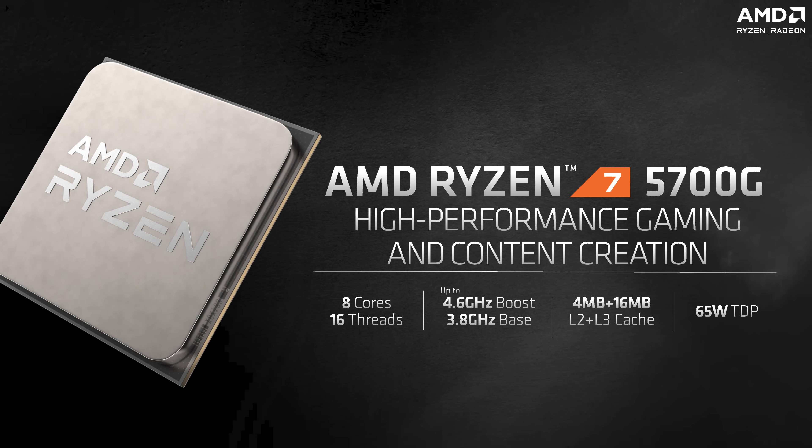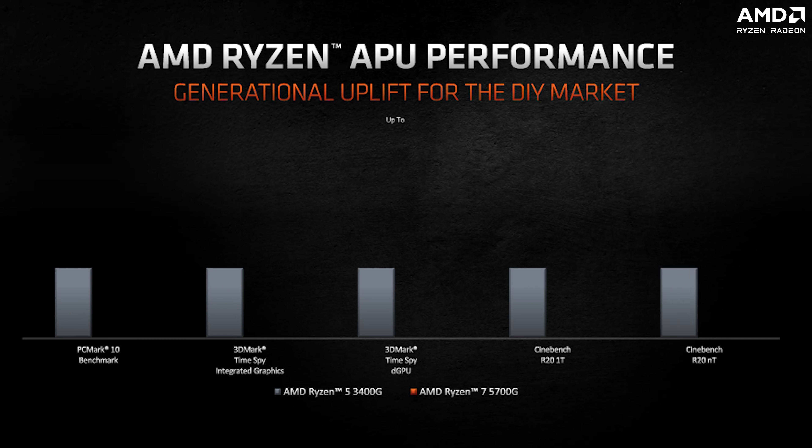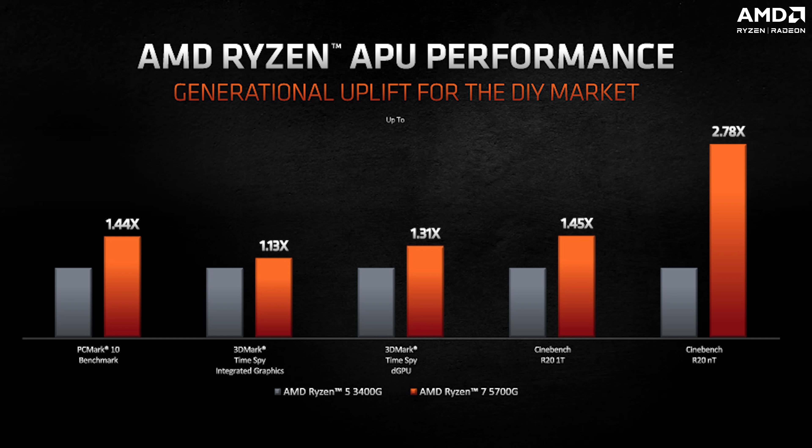That's enough of the specs. Let's see how it fares against the AMD Ryzen 5 3400G from the previous generation. The 5700G is 44% better in PCMark 10 and 45% better in Cinebench R20's single-threaded benchmark, 178% better in Cinebench R20's multi-threaded benchmark, and 31% better in 3DMark Time Spy when paired with a discrete graphics card.